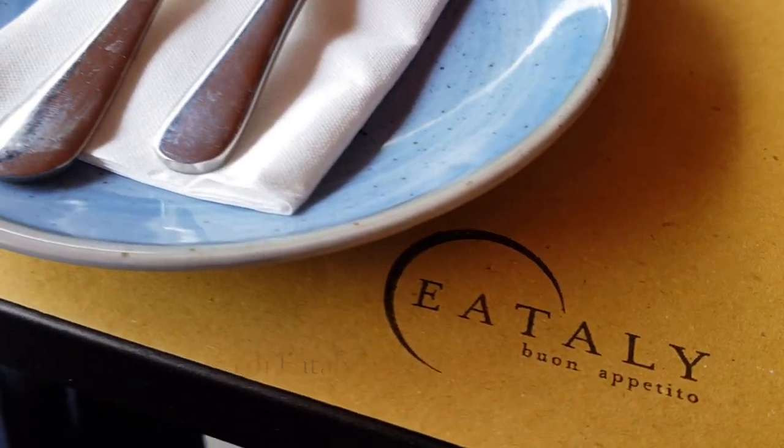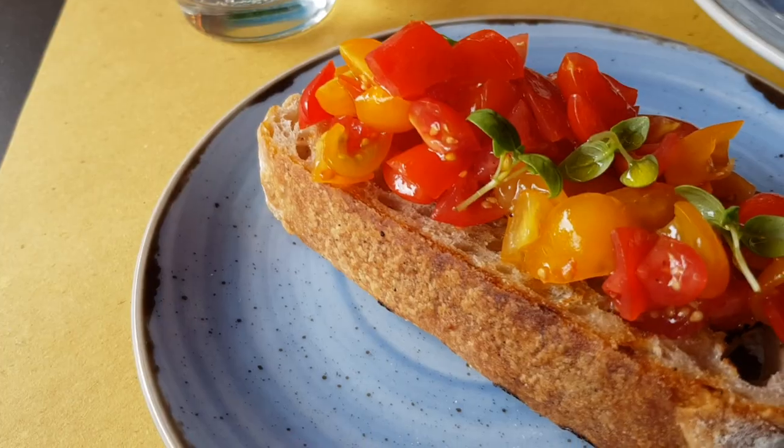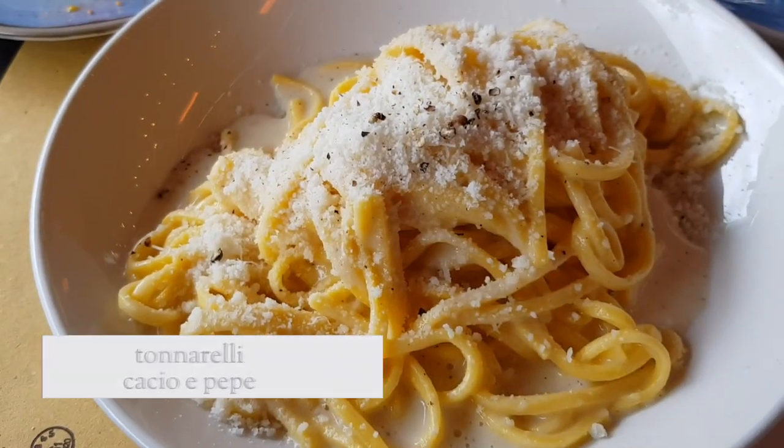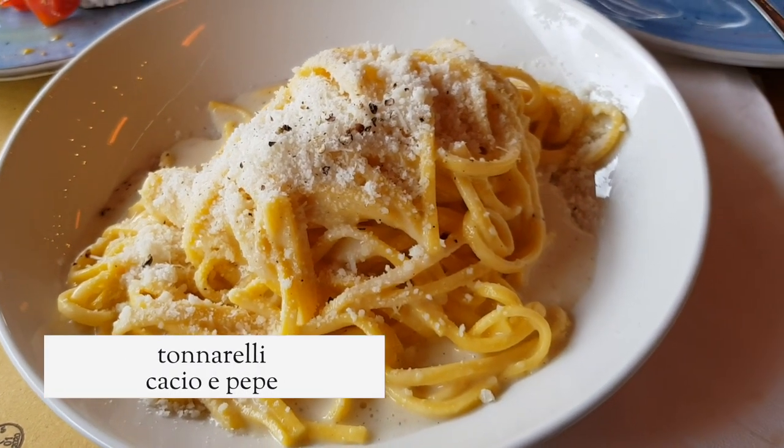I booked a table at La Terrazza, a restaurant in partnership with Apro, and I had a really lovely meal. I ordered the bruschetta with datterini tomatoes, and for my main I went for Tonnarelli cacio e pepe — to honor my Roman roots.